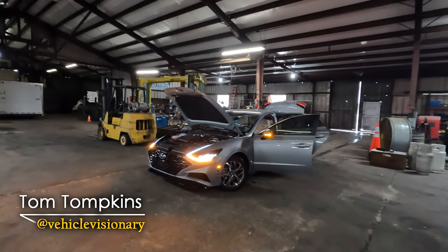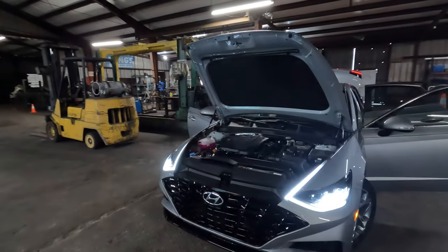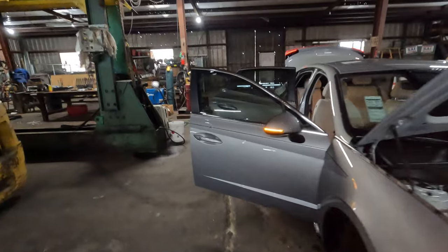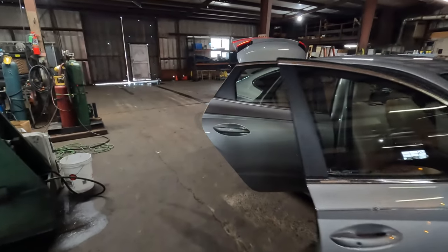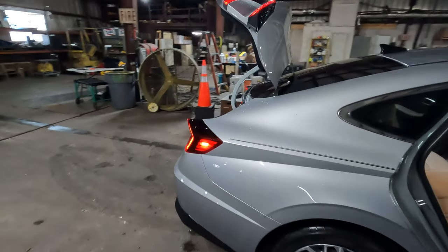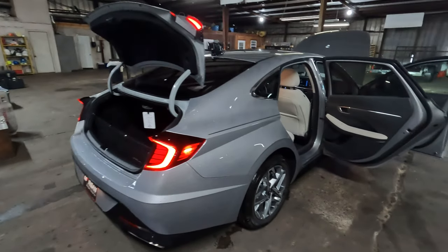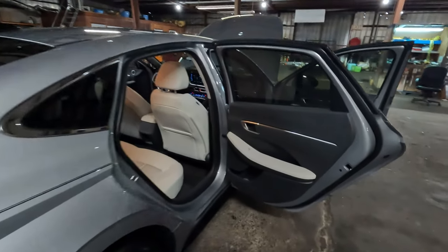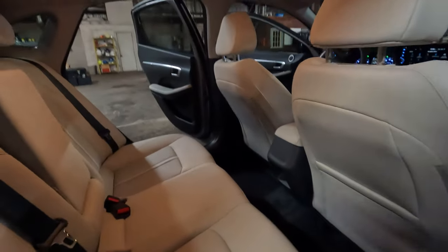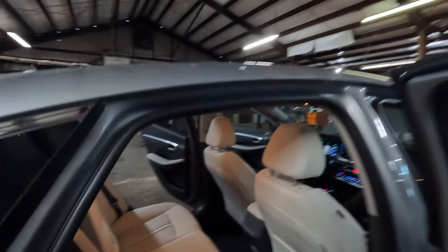This is the 2023 Hyundai Sonata SEL trim level that we're going to be taking a look at today. I borrowed this model from my friends at Morgan Hyundai in Shreveport, Louisiana. If you want to know more about this model or any other model you can buy from Morgan Hyundai, check out the link in the description of the video. The exterior color is called curated silver with a gray on gray interior. We're shooting indoors today because it is extremely cold and windy outside.